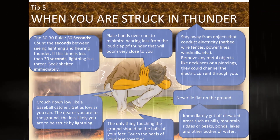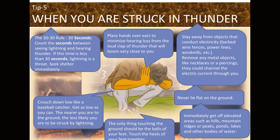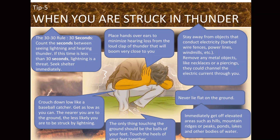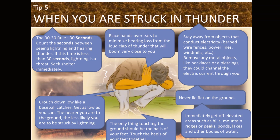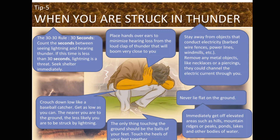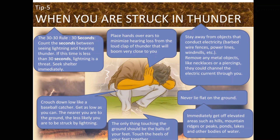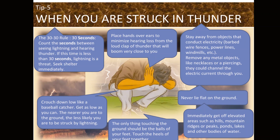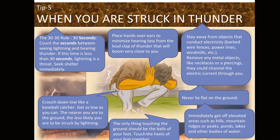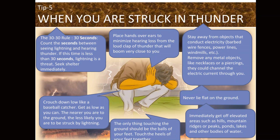What should you do when you are stuck in thunder? Follow the 30-30 rule: count the seconds between seeing lightning and hearing thunder — if less than 30 seconds, lightning is a threat; seek shelter immediately. Crouch down low like a baseball catcher, place hands over ears to minimize hearing loss. Only the balls of your feet should touch the ground; touch your heels together. Stay away from objects that conduct electricity like barbed wire fences, power lines, and windmills. Remove any metal objects like necklaces or piercings. Never lie flat on the ground, and get off elevated areas, hills, ridges, and bodies of water.